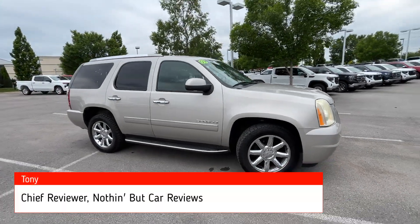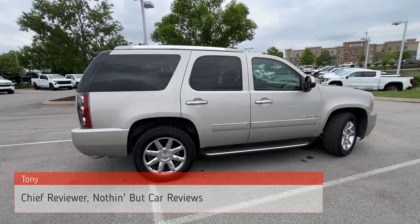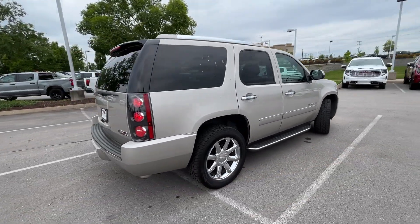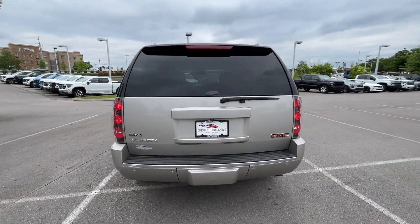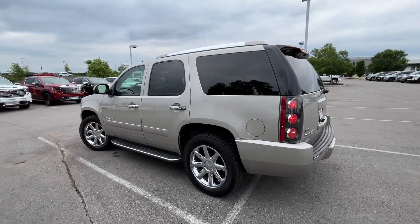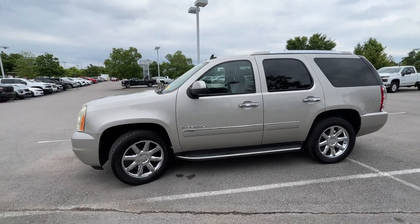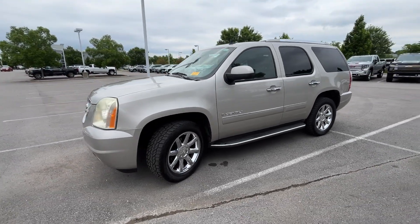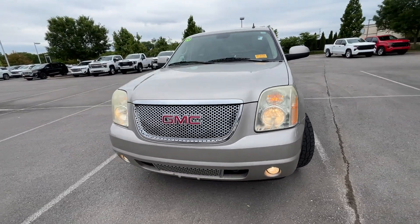Here we have a pre-owned 2009 GMC Yukon in the Denali trim level, in gold mist metallic with a jet black perforated leather interior. The powertrain consists of a 6.2-liter naturally aspirated V8 mated to a six-speed automatic transmission. This one is also flex fuel capable, so you can put E85 or gasoline in it. It has a little bit over 90,000 miles — I believe.